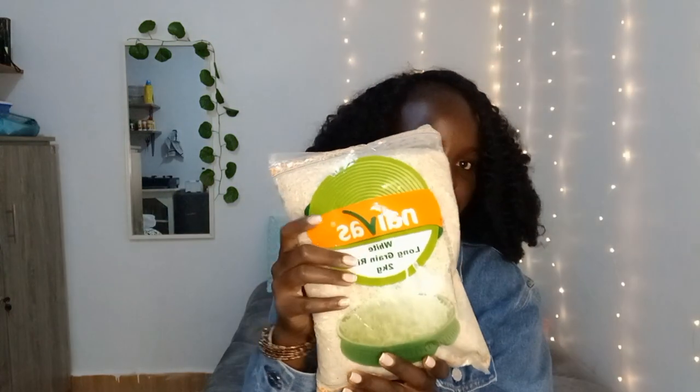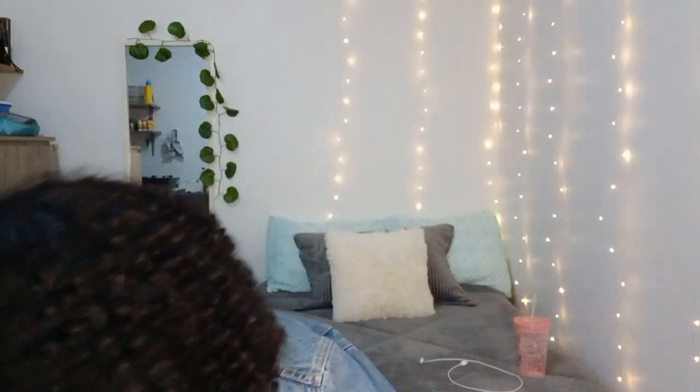I got rice — two bags. And for drinks, I got Minute Maid apple and Minute Maid tropical. I also got coriander.